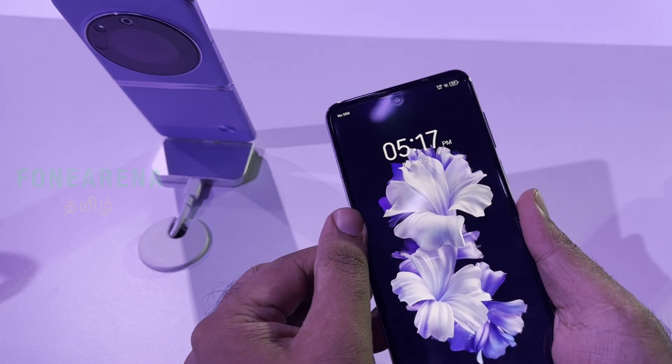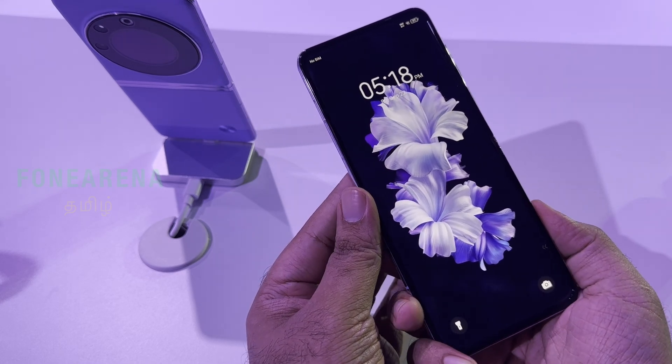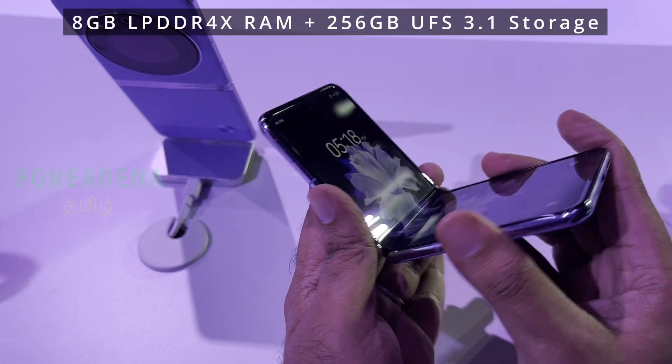The weight of the phone is about 194 grams. For the processor, it uses the MediaTek Dimensity 8050. It comes with 256GB of storage and 8GB RAM.